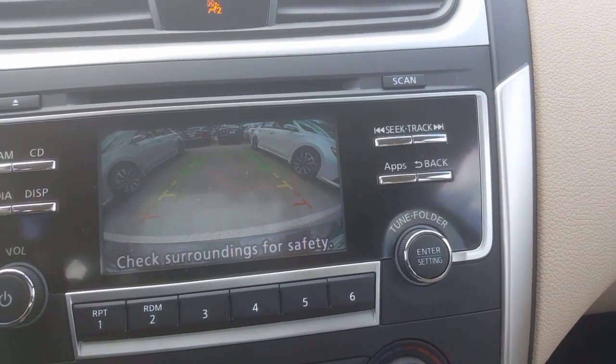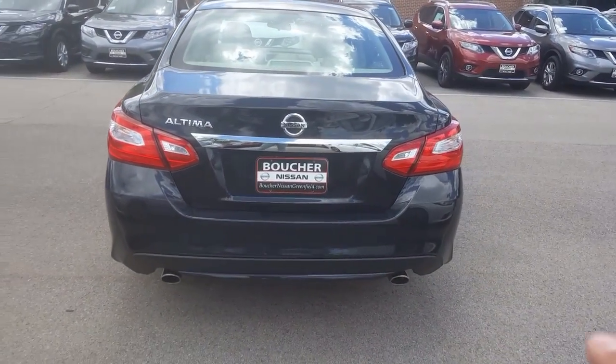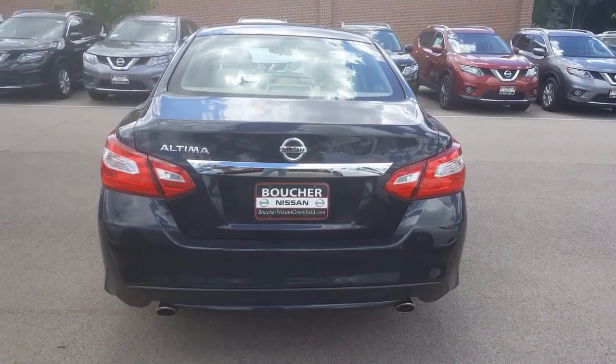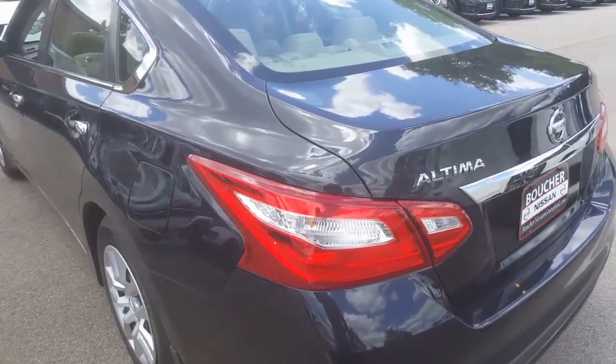Backup camera is standard. Now looking at the tail lights, you have the dual exhaust there, and the tail lights are also redesigned for 2016 — really nice look that wraps around the side of the vehicle.